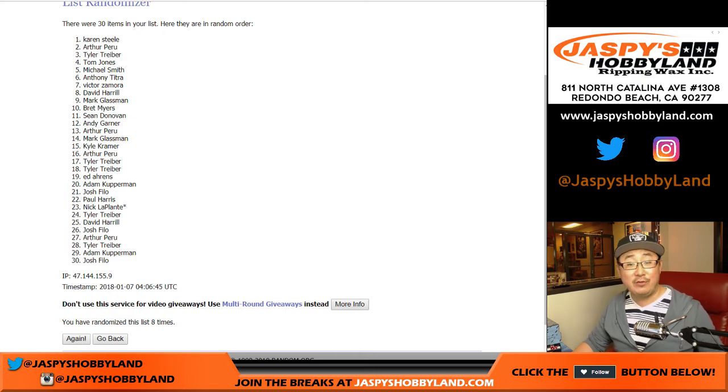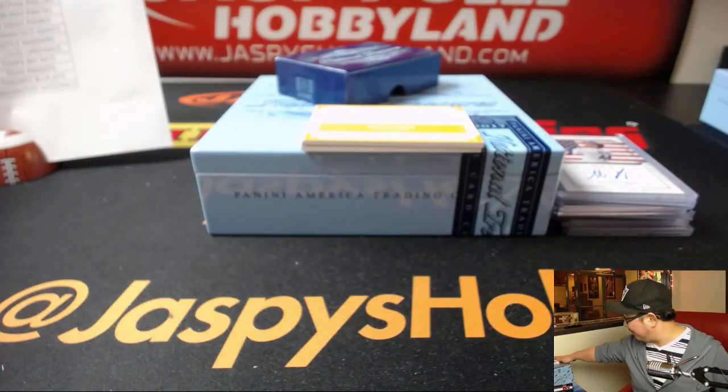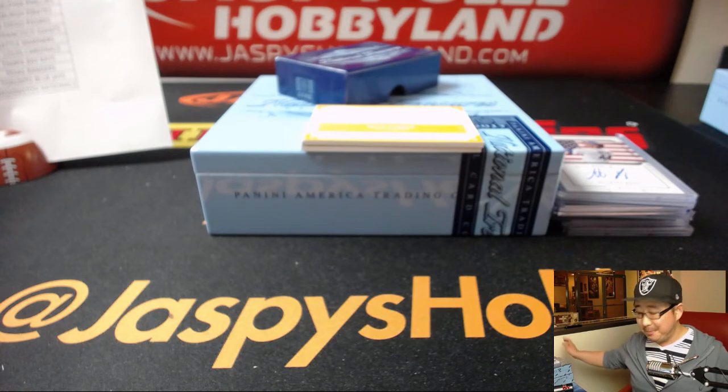And there you have it, folks. Thanks very much, everyone. This is Joe for jazbeeshobbyland.com. Another nice break — I feel like this is going to be a pretty hot case. So if you want to do it, jazbeeshobbyland.com. We'll see you next time. Bye-bye.